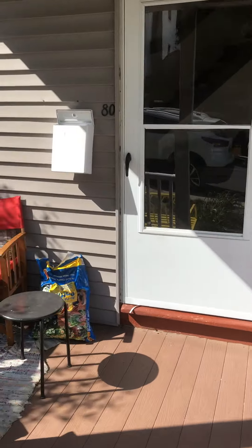All right, so this is 80 Langley Road. There's a little deck out front here on the door.